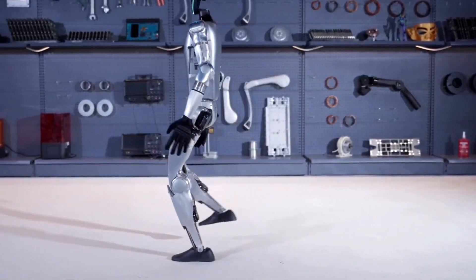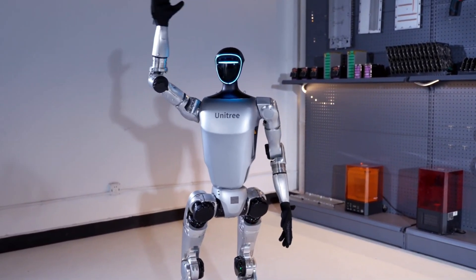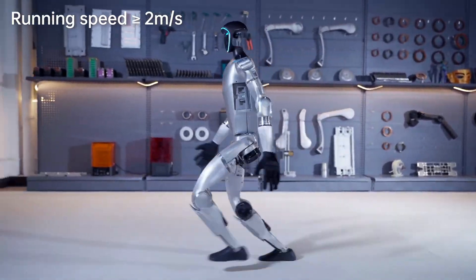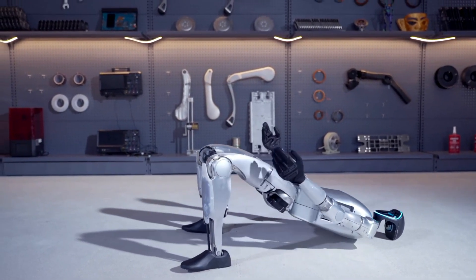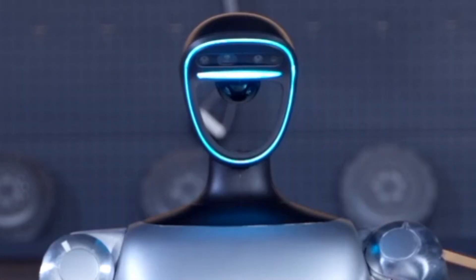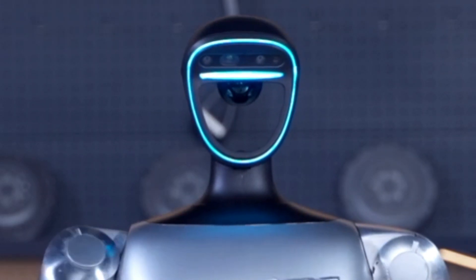A standout feature of the G1 is its ability to run at a speed of 7 kilometres per hour, a remarkable feat for a humanoid robot. The G1 appears to be a more comprehensive package than its predecessor, the H1, featuring a helmet head and a lit face, equipped with 3D LIDAR sensors and a depth camera.